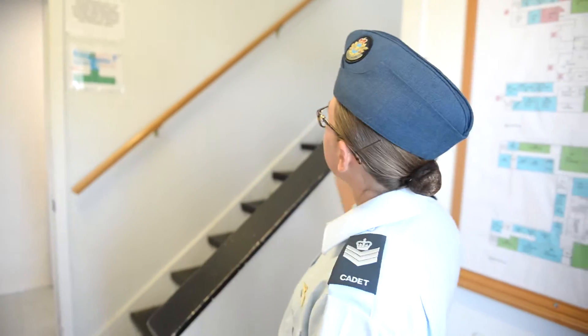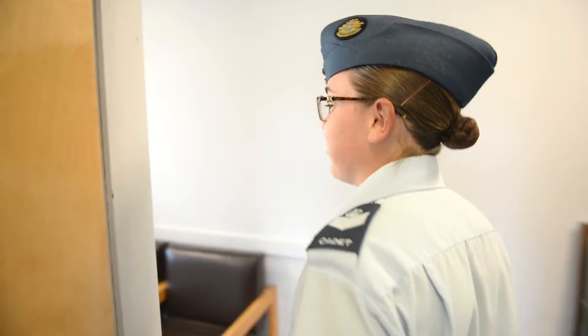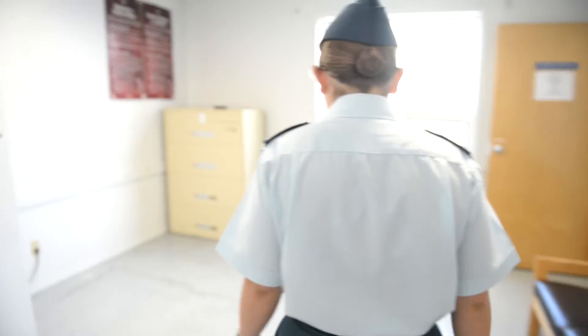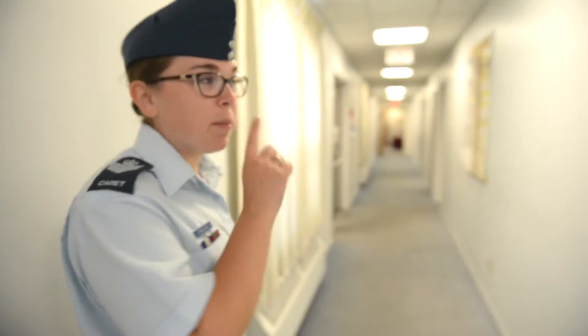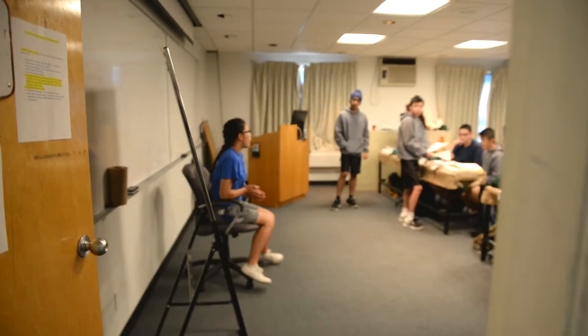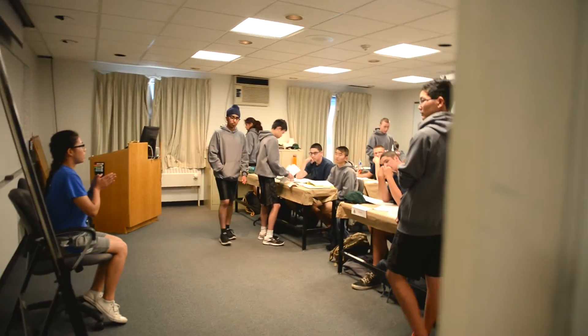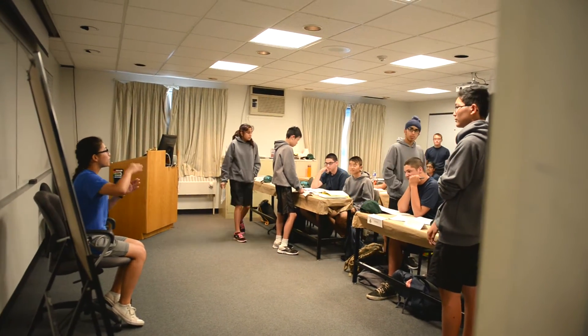Going into the main door and heading upstairs, there's the T-Bird Flight Classroom. We're going to take a look at Tudor Flight's Classroom and the Flight Staff room first. Tudor Flight will be quiet because they're in class. This is Tudor Flight's Classroom — this is Flight Surgeon Wong, she's just talking to her cadets.